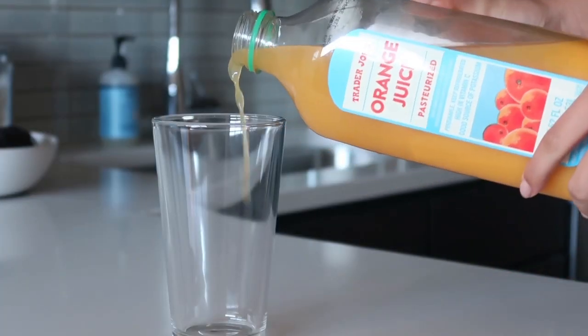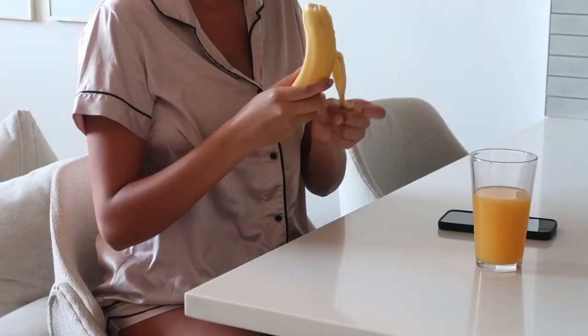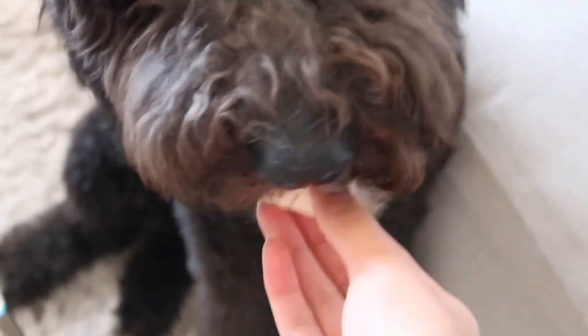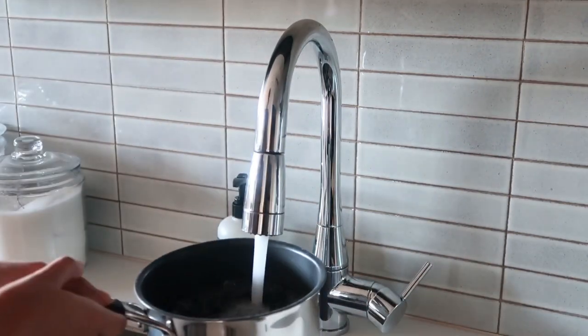I always like to start my morning off by drinking a glass of orange juice and eating a banana. Bananas are by far my favorite fruit, and clearly Luna can agree with me on that. I usually like eating a big breakfast, light lunch, and big dinner.